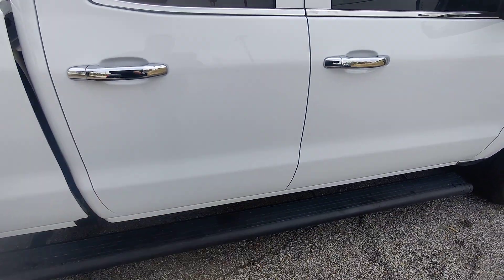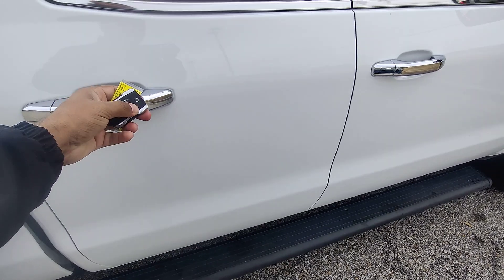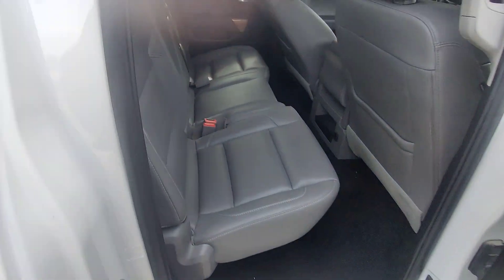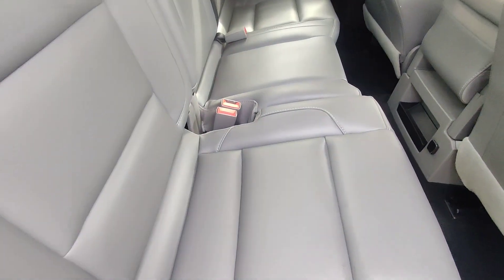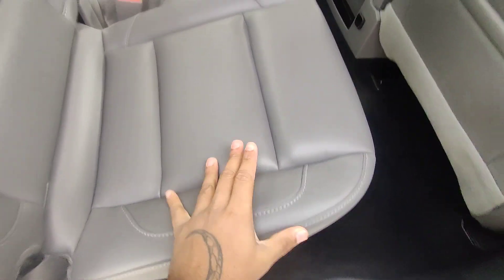Hopping into the back seat, this is the half cab. We've got an all gray leather interior here. No rips or tears in the vehicle — doesn't look like it was ever really used as a work truck, seeing how there's nearly no fractures or anything in the leather. Even underneath here, the upholstery is all in great shape.